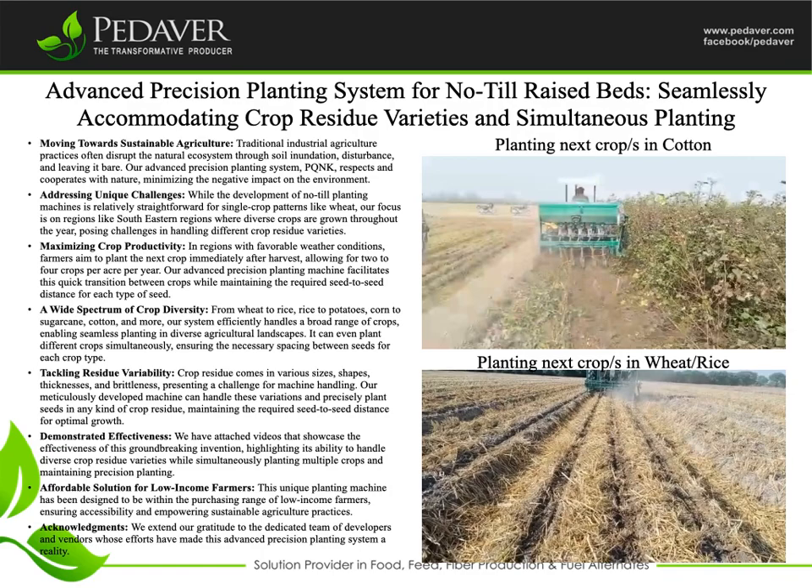Demonstrated Effectiveness: we have attached videos that showcase the effectiveness of this groundbreaking invention, highlighting its ability to handle diverse crop residue varieties while simultaneously planting multiple crops and maintaining precision planting. This unique planting machine has also been designed to be within the purchasing range of low-income farmers, ensuring accessibility and empowering sustainable agriculture practices.